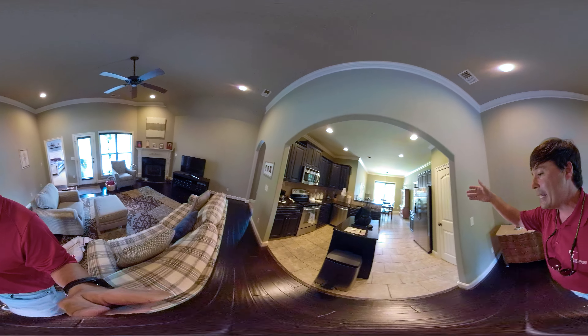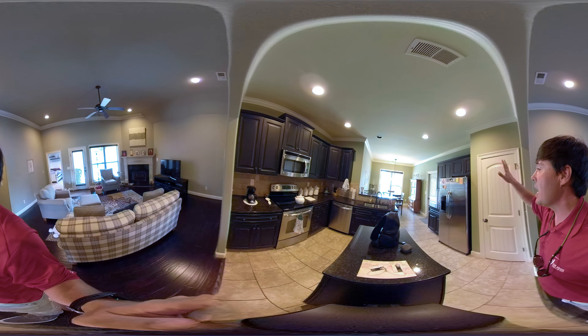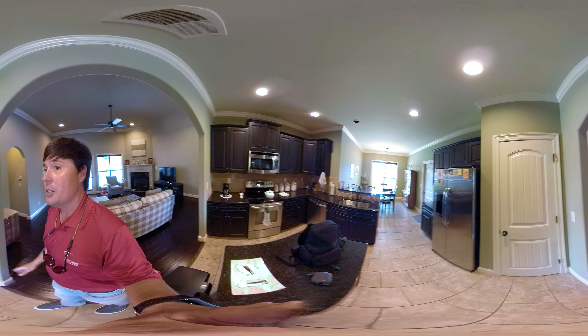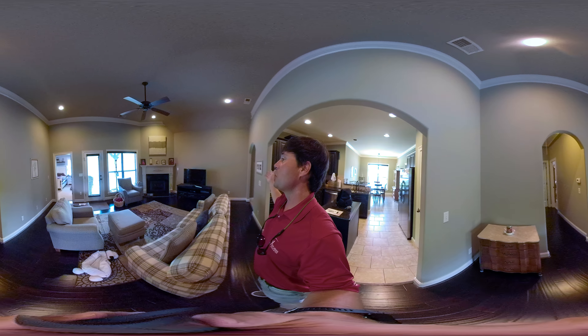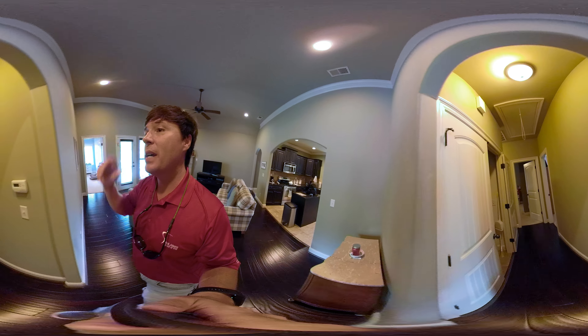It's got formal dining, granite countertops, modern colors, great lighting, well-maintained — obviously pride of ownership is a premium. You got a two-car garage, huge backyard, big great room, soaring ceilings. I love the big ceilings — it makes things feel nice and large. Nice archways.